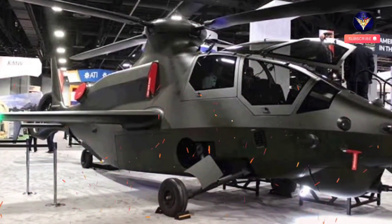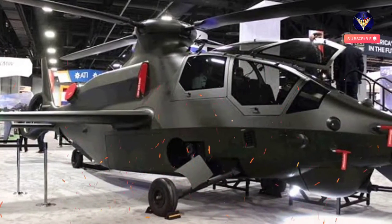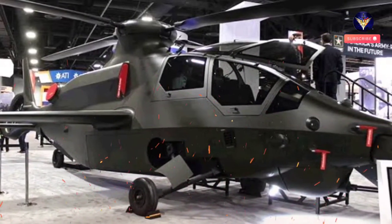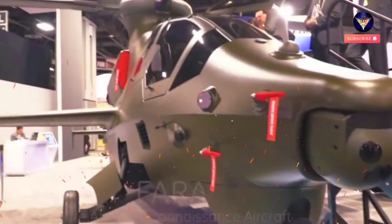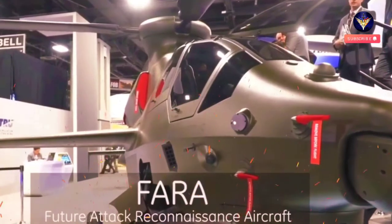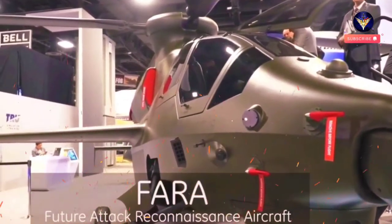Bell Textron Inc, a Textron Inc company, has unveiled an upgraded model of its newest 360 Invictus stealth helicopter at the AUSA 2021 annual meeting and exposition in Washington, D.C. The Bell 360 program is rapidly progressing through manufacturing, assembly, components testing, and systems integration work for the U.S. Army's Future Attack Reconnaissance Aircraft (FARA) program.